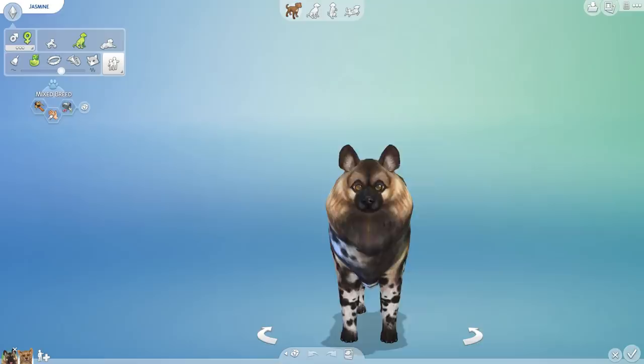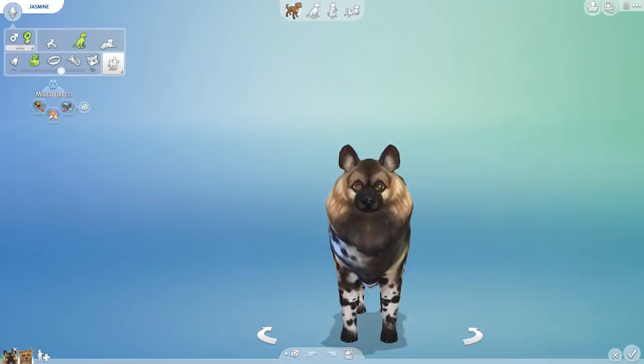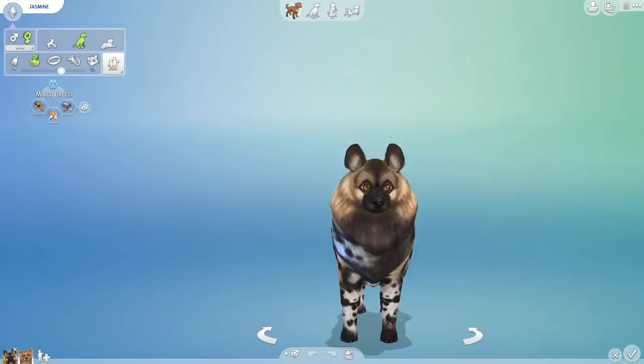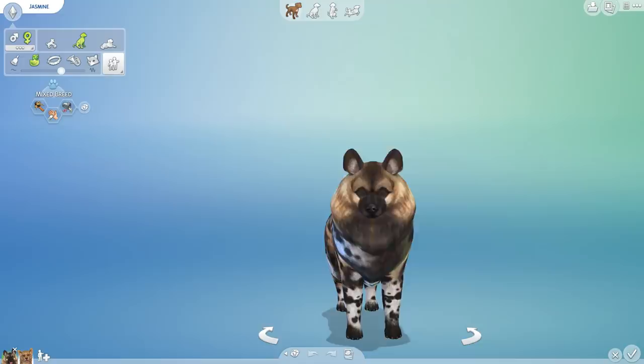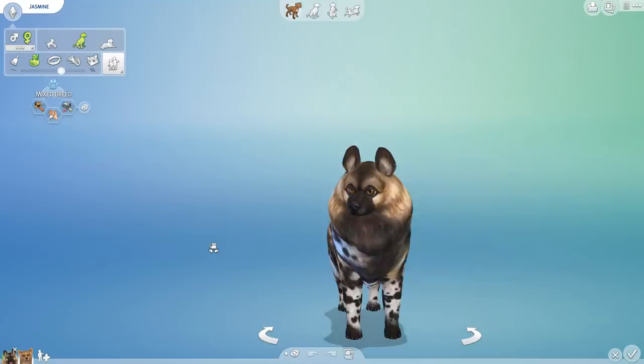I hope you guys have your lab coats ready and your safety goggles, and you're ready to help me out as we return to one of our former contestants — our former experiments, that is — Jasmine! Look at her! Isn't she so freaking cute? This is Jasmine, and she is actually from our Pomeranian and African wild dog mix, and she just turned out so freaking precious.